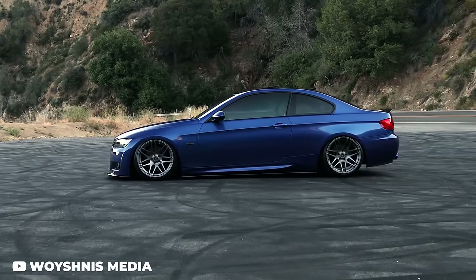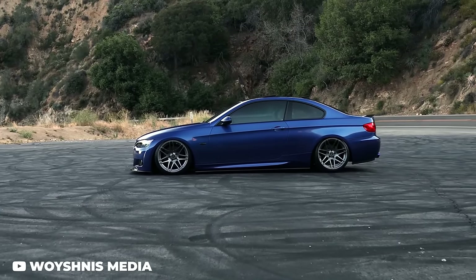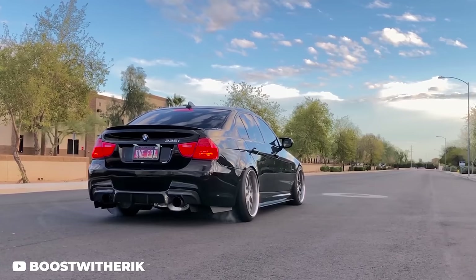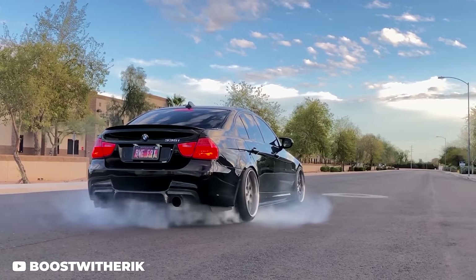Obviously we couldn't get through this list without bringing up the E90/E92 BMW 335i. Big fat warning here — this is probably the most complicated car on this list. Not that they're inherently bad, but they're the most advanced. Direct injection is going to have carbon issues that you're going to have to address, and if it fails, you have really expensive high-pressure fuel pumps and injectors. The factory turbos are typical small-turbo stuff — they wear out over time and can lead to a lot of issues like oil consumption.